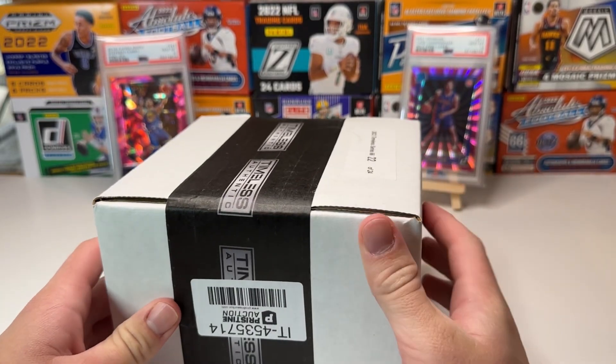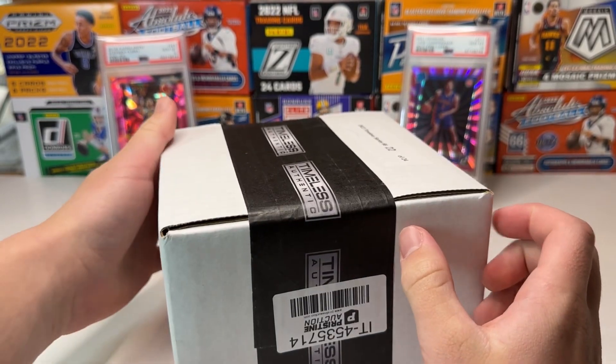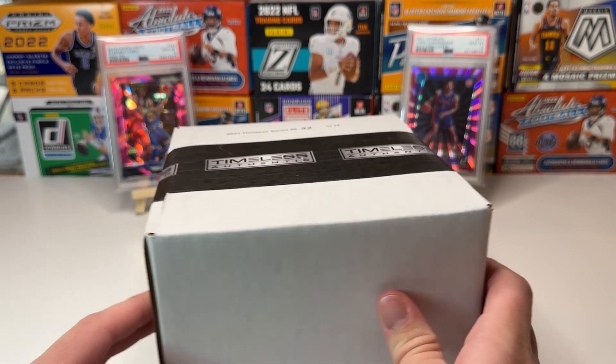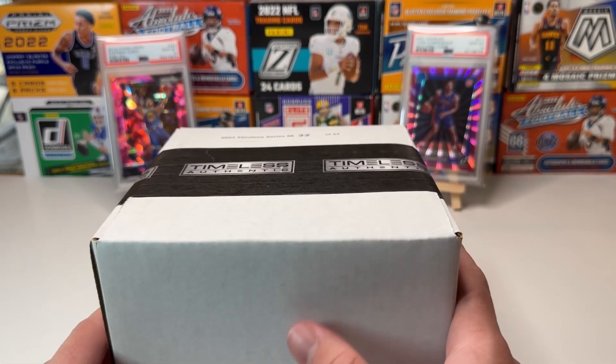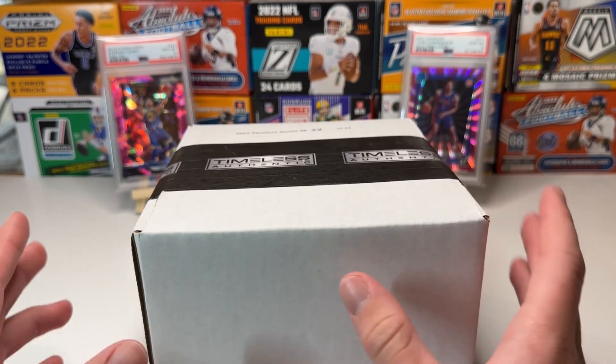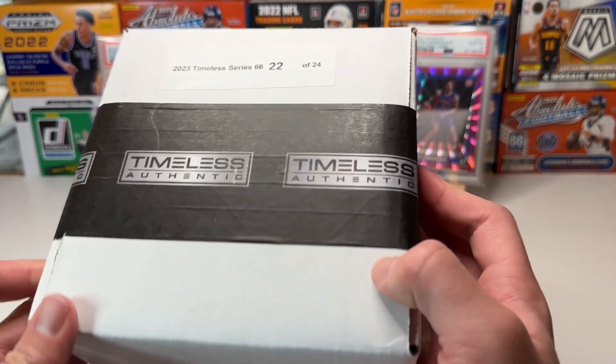What's up guys? We have another Pristine Auction mystery box. This one we paid $20 for, and it's a big box. It comes with one graded card, and there's a ton of different cards we can get — 24 different ones.